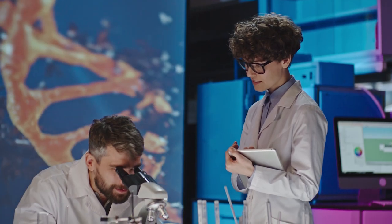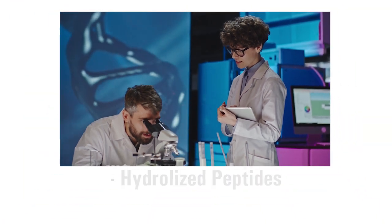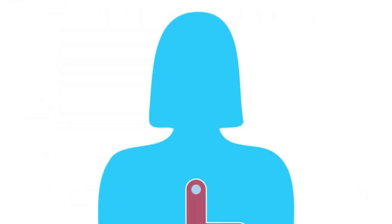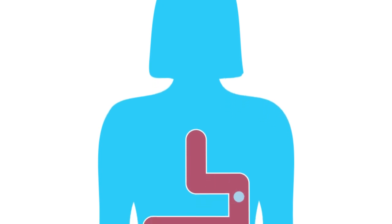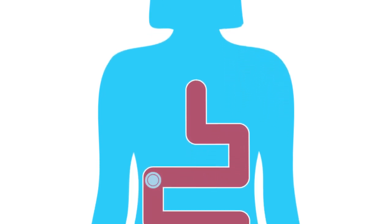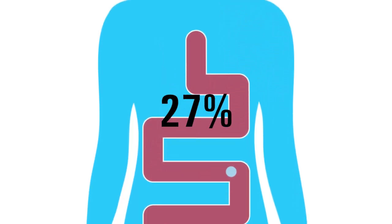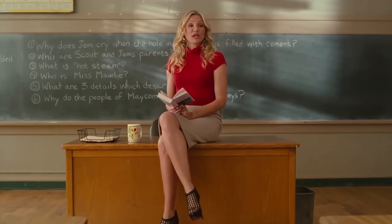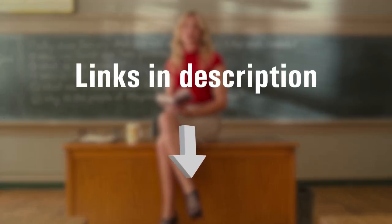The ones clinically proven to improve skin firmness use hydrolyzed collagen peptides, especially type 1 and 3. These forms are broken down for absorption, and when taken daily, studies show up to a 27 percent wrinkle reduction in just eight weeks. I'll link my recommended collagen options — the same ones backed by those studies — down below.